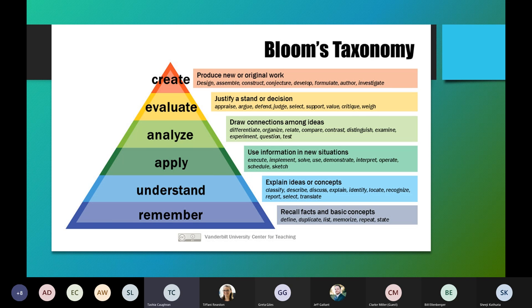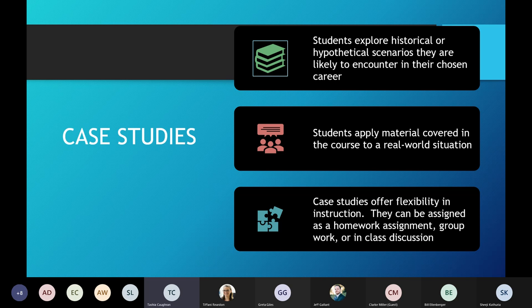Even with the folks making vaccines for COVID-19 at the moment, those folks needed to be creative, to think outside the box and do something that had not been done before. That's what we need our science students to be able to accomplish after they leave us. Case studies can explore historical or hypothetical scenarios, and we chose ones that we thought students would encounter later in their careers as scientists.